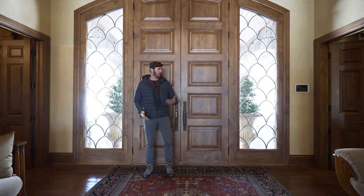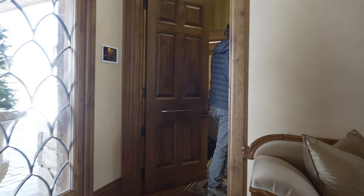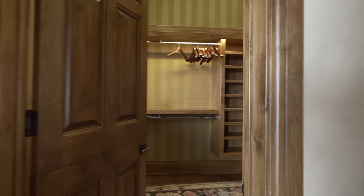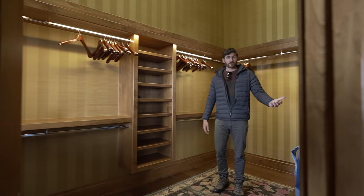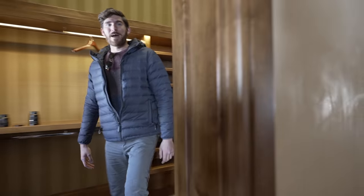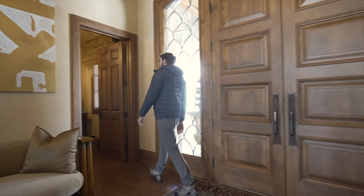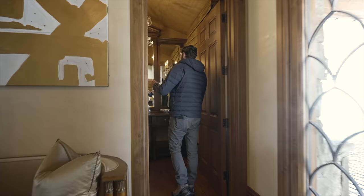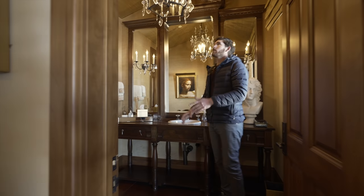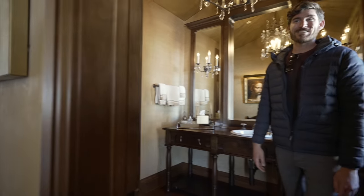Off to the left here there's a coat room — come check this out. This is a full-on coat room like you would find in a restaurant or hotel, just right off the entryway. Then back on the other side we have a nice powder room. It's a very regal-themed home, even with a chandelier with crystals. There's a lot to unpack here — let's jump in.